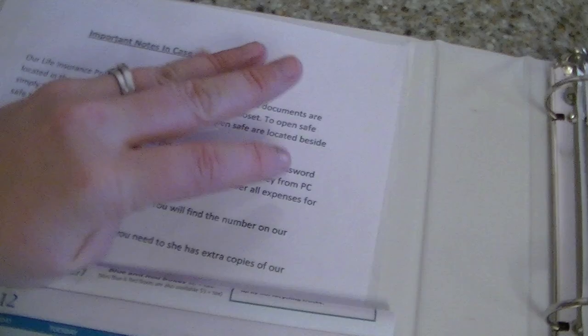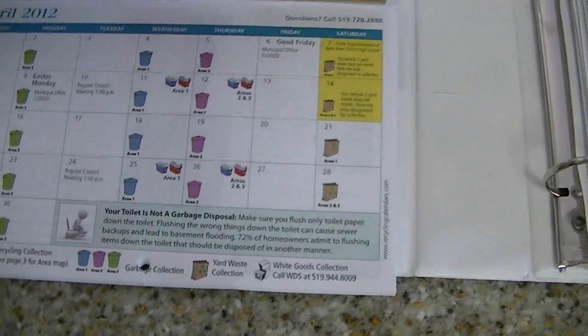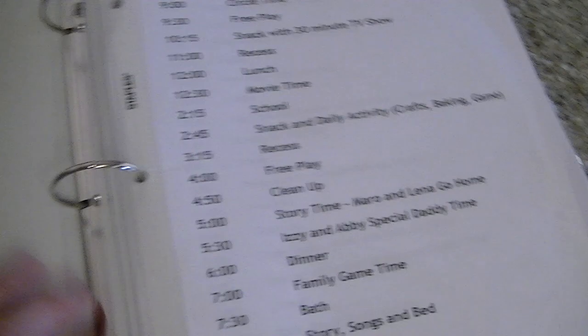And these are some of the things I keep in my binder. I keep my in case of emergencies — it has my lawyer's contact number, my insurance policies, all that type of stuff. I also keep the garbage schedule here, just because if I'm like, what is it recycling today? Or like when it's yard waste — you can just look at it.